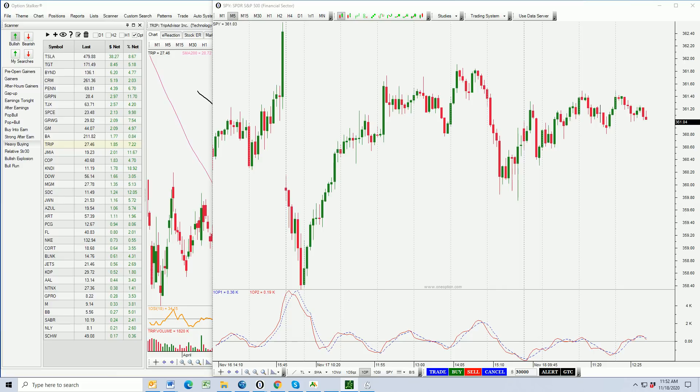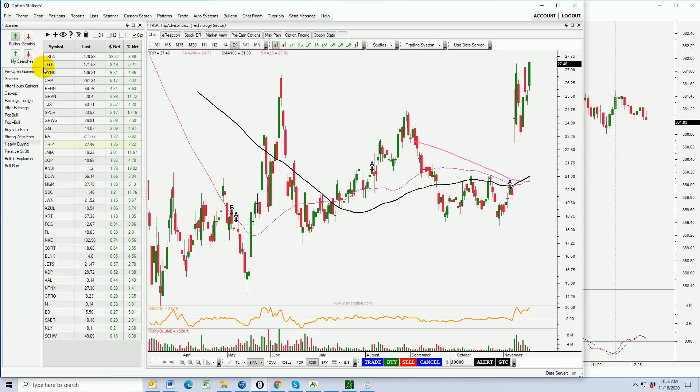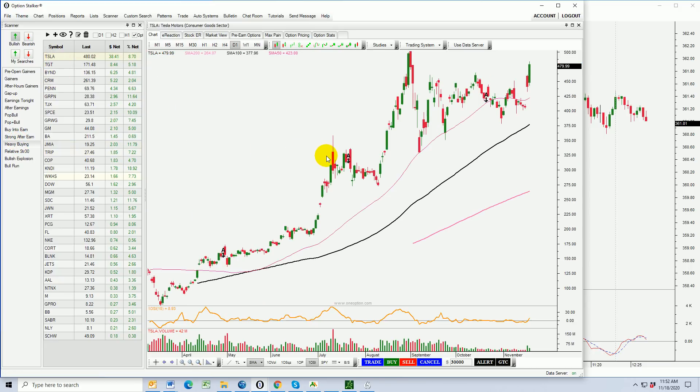I'm not going to be looking for any short positions right now because I want to find a swing trade that expires hopefully within about a three-week period of time. We're going to go into the heavy buying list in Option Stalker and see what we've got. Tesla — really, really nice. I think that you can sell out-of-the-money bullish put spreads on Tesla.